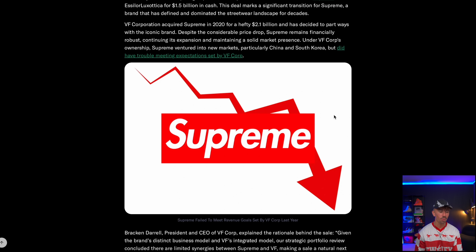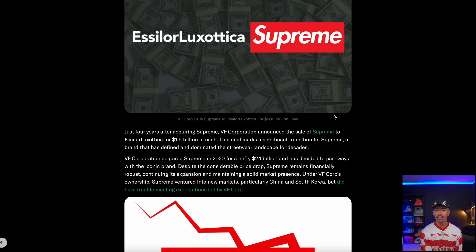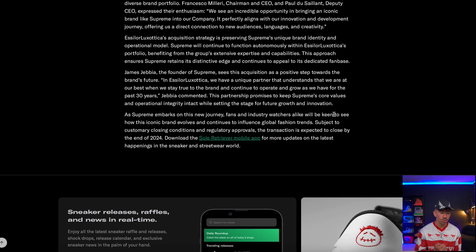Supreme just got sold by VF Corp, who took a loss of $600 million. They were acquired by VF Corporation in 2020 for $2.1 billion, and now after a few years — some people say VF Corp has been ruining Supreme — they've been sold to Essilor Luxottica. I've never heard of them before. It's not like Supreme is completely dead — there's definitely still some hype there. They're promising to keep Supreme's core values and operational integrity intact while setting the stage for future growth and innovation. We'll have to wait and see what changes.